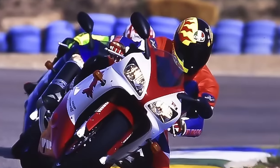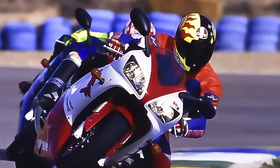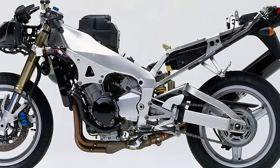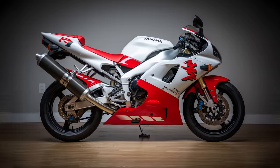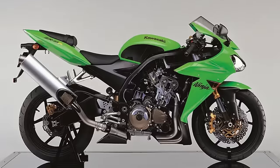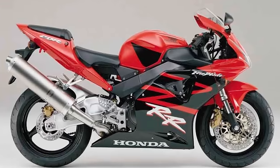The R1 was praised for its handling characteristics, agility, and responsiveness, in part due to its frame design and stacked gearbox, which created a shorter wheelbase for this machine. The R1 really set a new standard for the modern sport bike, predating bikes like the ZX10R, Gixxer 1000, and CBR1000RR.